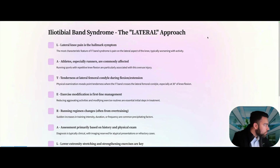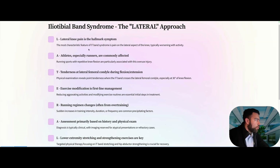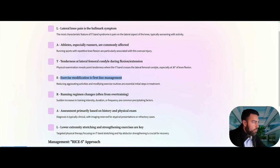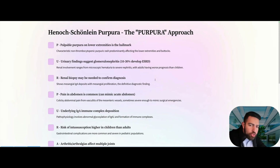First: IT band syndrome. The most important pearl is do not image it — the diagnosis is clinical. They'll usually give you an athlete, a runner, who has pain on the lateral aspect of the knee worsened with activity. The best first-line treatment is activity modification to reduce that aggravating effect, along with targeted physical therapy — IT band stretching and hip abduction exercises.